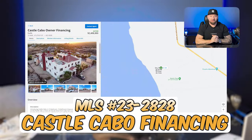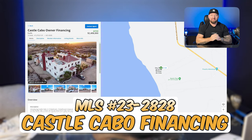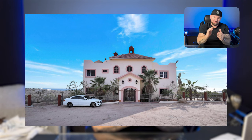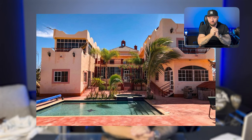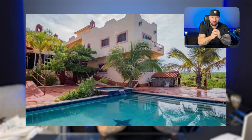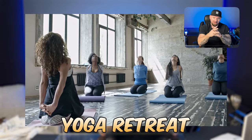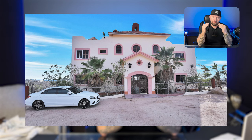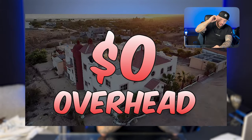First on the list is Castle Cabo: 15 bedrooms, 16 bathrooms. This is a money-making machine — it's already making about $200,000 a year. With a little remodel, this could really be making a giant profit. You could turn this into a rehabilitation center, a yoga retreat, or a Tiger Muay Thai Fight Gym. There are so many different opportunities, and this piece of property has zero overhead.